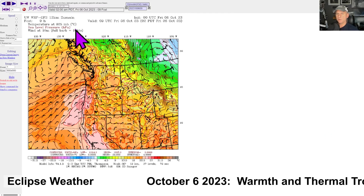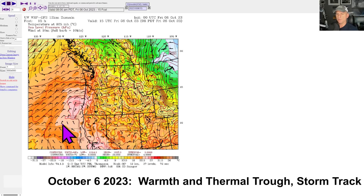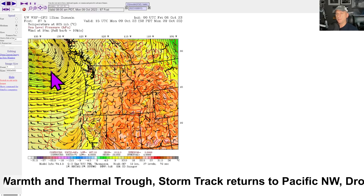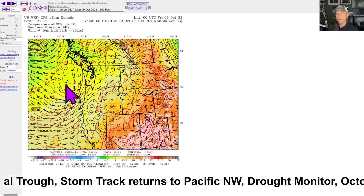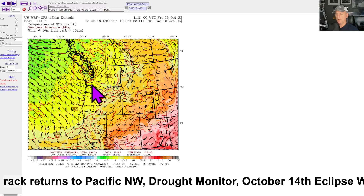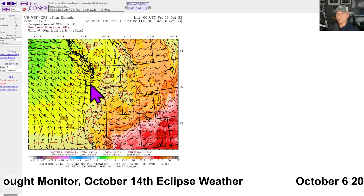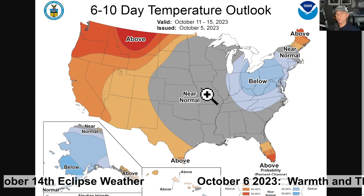Looking at the UW model showing 925-millibar temperature — it kind of shows that thermal trough feature, the nice warm air just off the surface. Then you can see the gradient tighten as we go into Monday, with that storm system moving up towards Haida Gwaii. Some breezy conditions for Vancouver Island as the frontal system rolls through and cools things down. Then goes that secondary system — the UW model actually has this moving right over western Washington, with a pretty tight gradient on the south side. You might gust over 40 miles per hour in some interior areas if this were to occur, but we've got a few days to watch it.